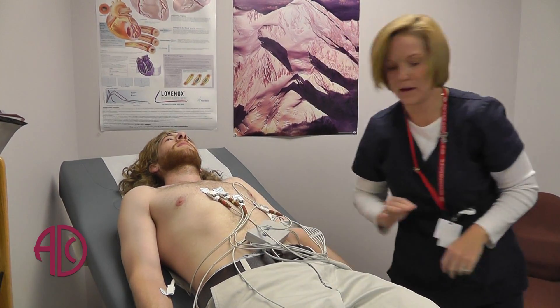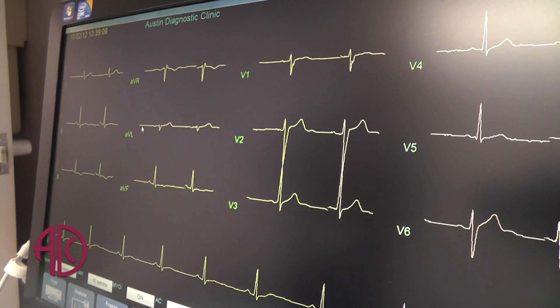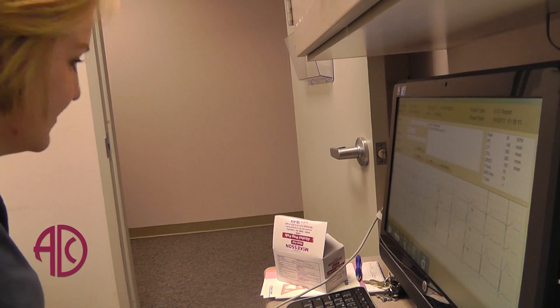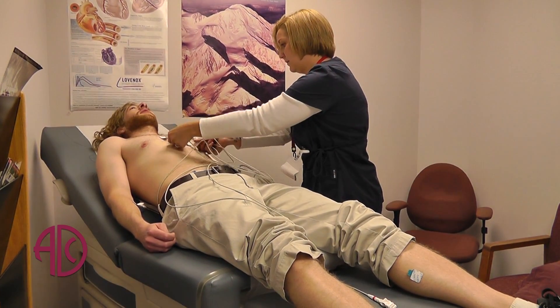Anybody with risk factors — anybody over the age of 50, whether male or female, anybody with a smoking history, a history of diabetes, hypertension, high cholesterol, or early family history of heart disease or arrhythmias — will benefit from an electrocardiogram. And it doesn't hurt at all.